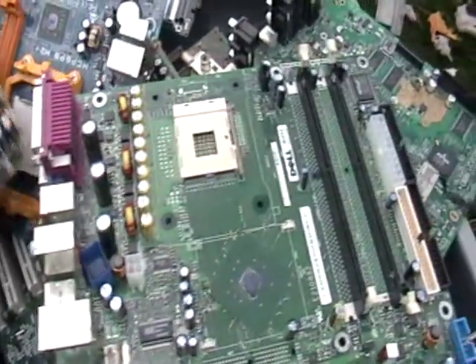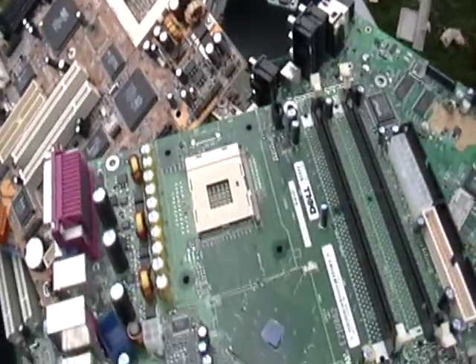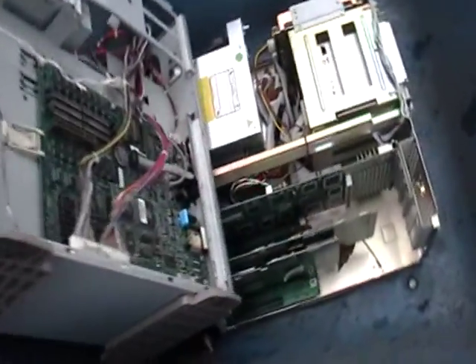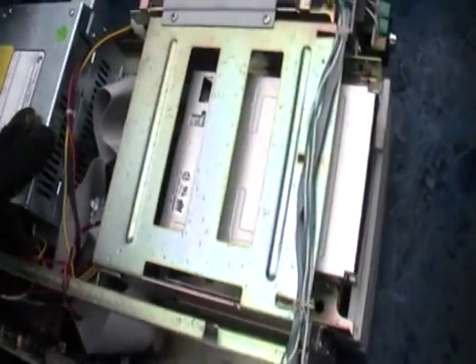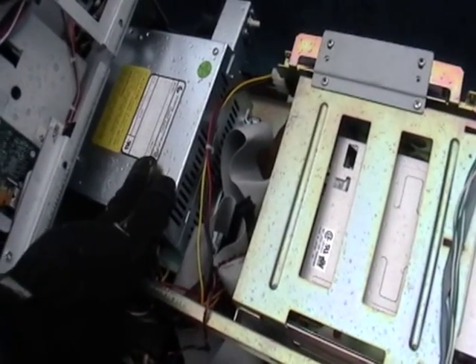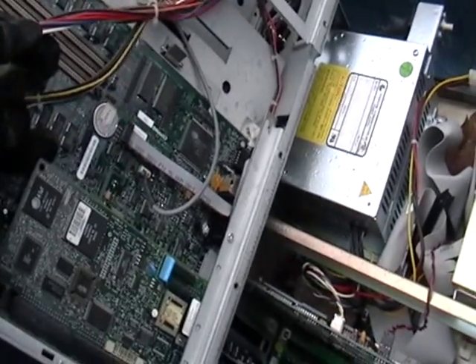I'm thinking I'm going to get maybe about $25 a pound for the motherboards. This is the good stuff. Now here I have two towers that I'm going to take apart. You have your power supply — I sold a bunch of those. You have memory, your wiring, all your good stuff in here.